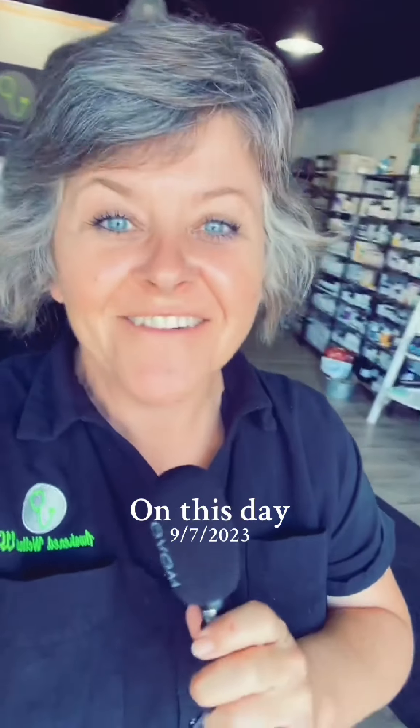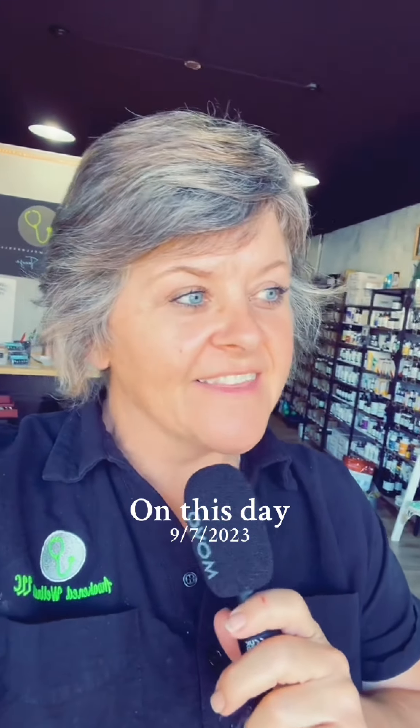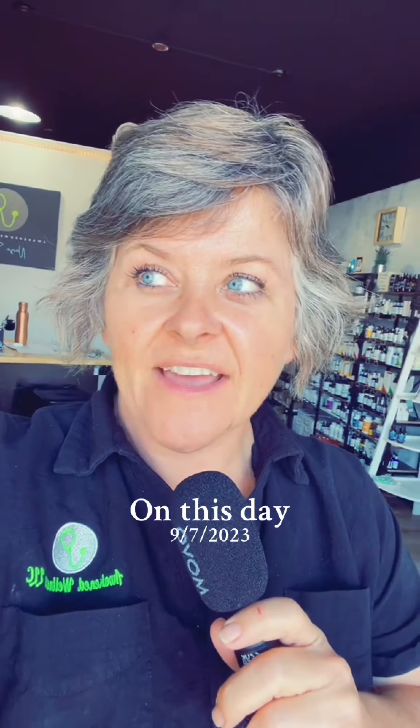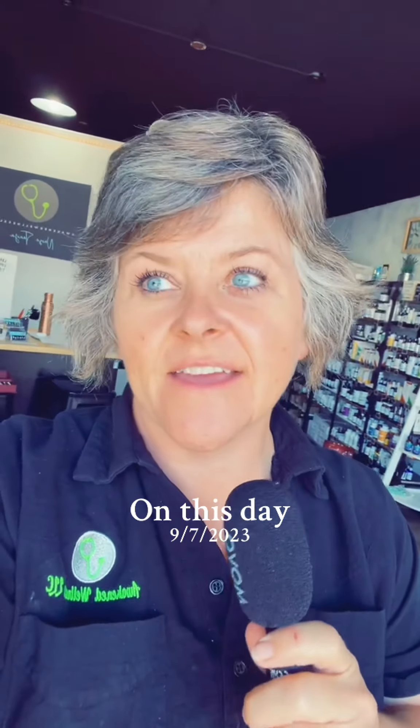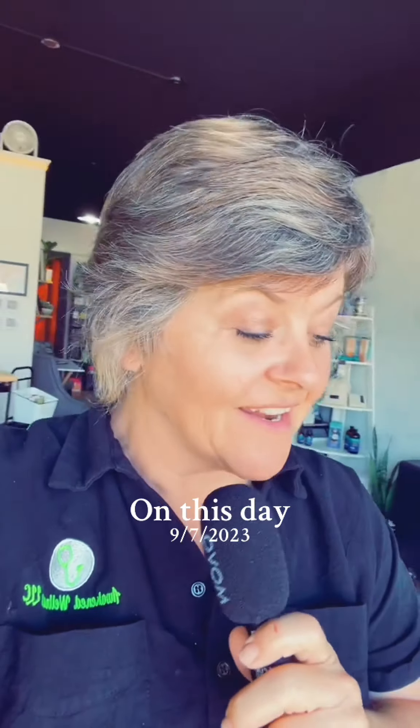Hey, it's just Tanya. I've got a story to tell you. So today at lunch, I was kind of waiting for my soup to cool off, and I should have known that when they called it loaded baked potato soup, it was going to have bacon in it.